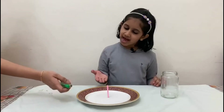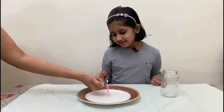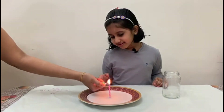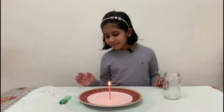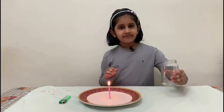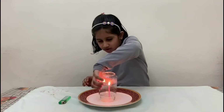First, we have to light up the candle. Then leave it for some time. Then we have to cover the candle with a glass bottle.